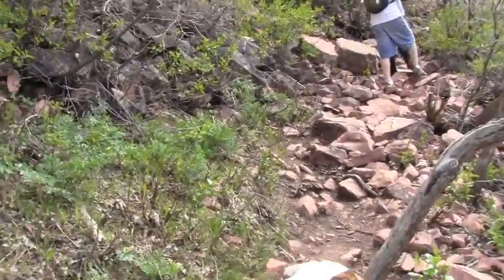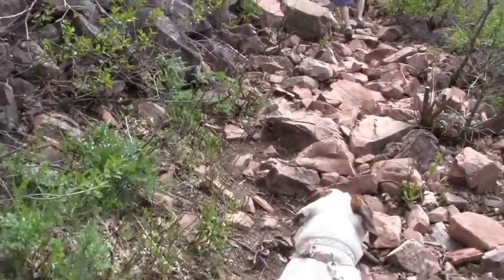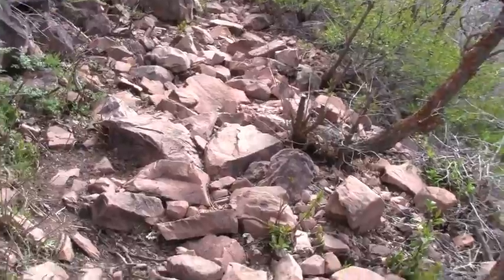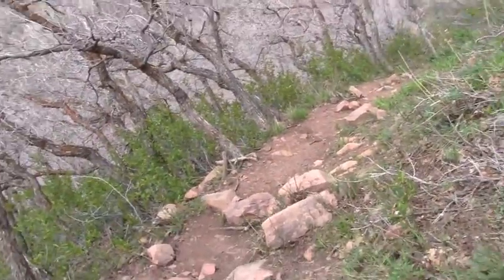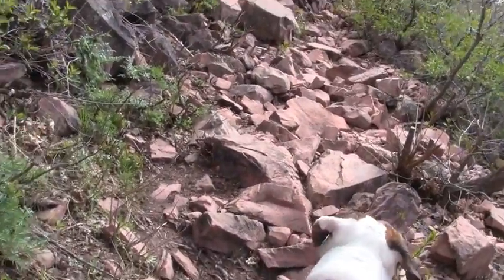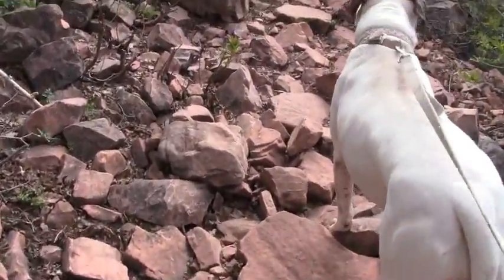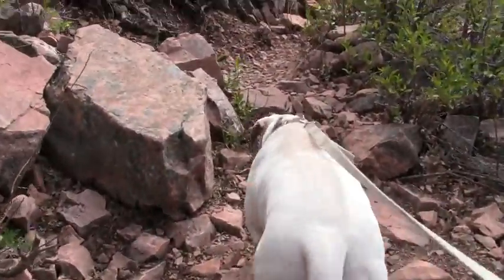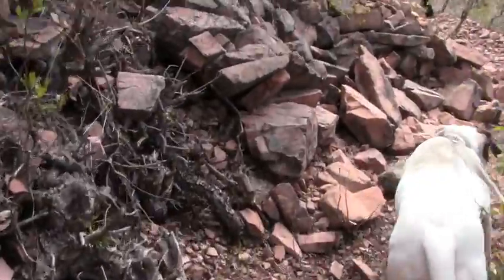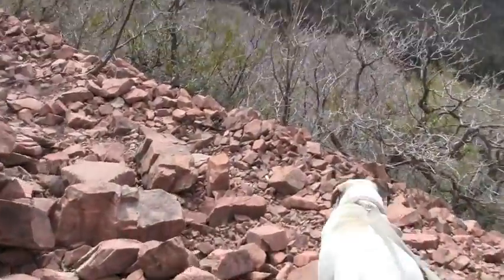We're getting to a kind of rocky place, but nothing that should be too difficult for a dog. The trail has been pretty much just dirt the whole way up until about here, and we're getting some rocks. But as you can see, London's just going through it no problem. Just wanted to show the difference in trail change from dirt to this rock.